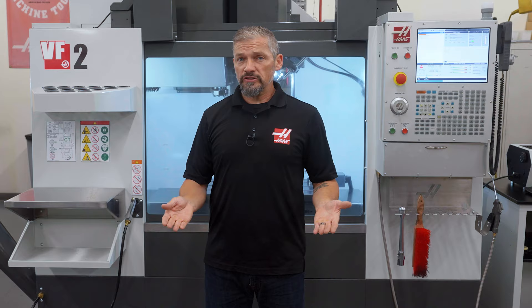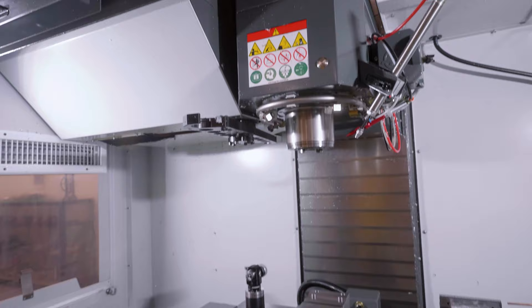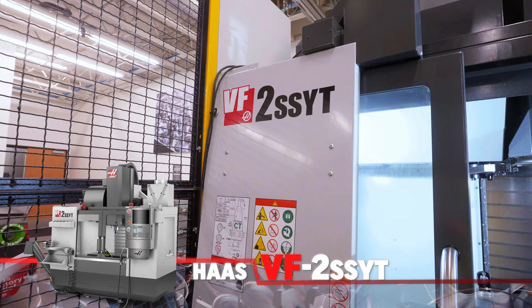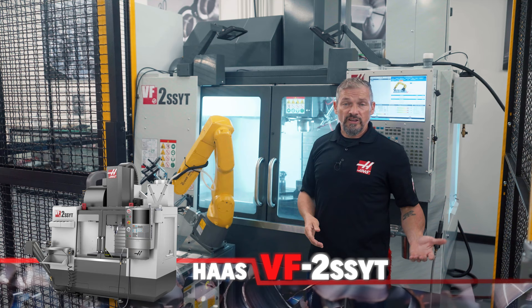Or maybe you're pulling out all the stops with automation and 5-axis capability with our small VF in the middle. If that's the case, pick the VF2SS YT. The additional Y-axis travel gives you the access you need for rotaries and pneumatic workholding.